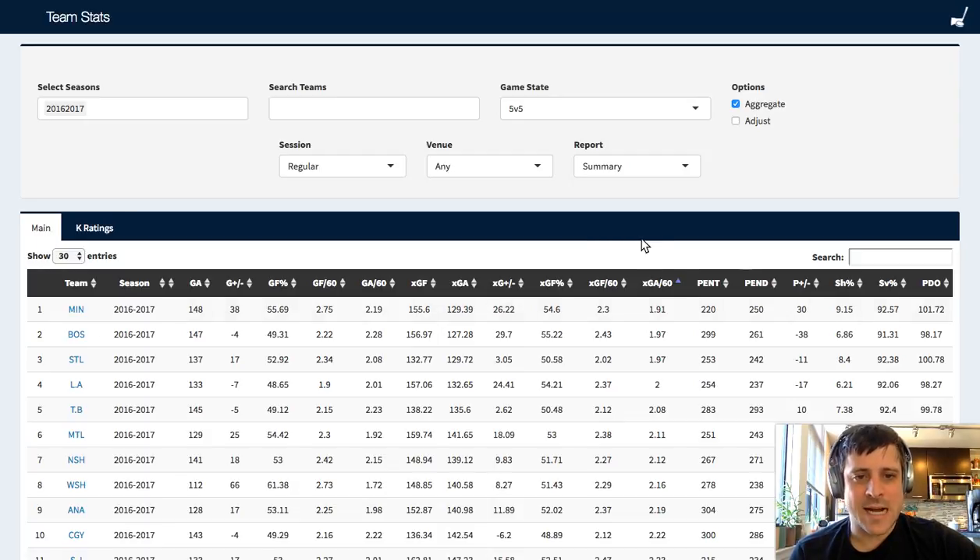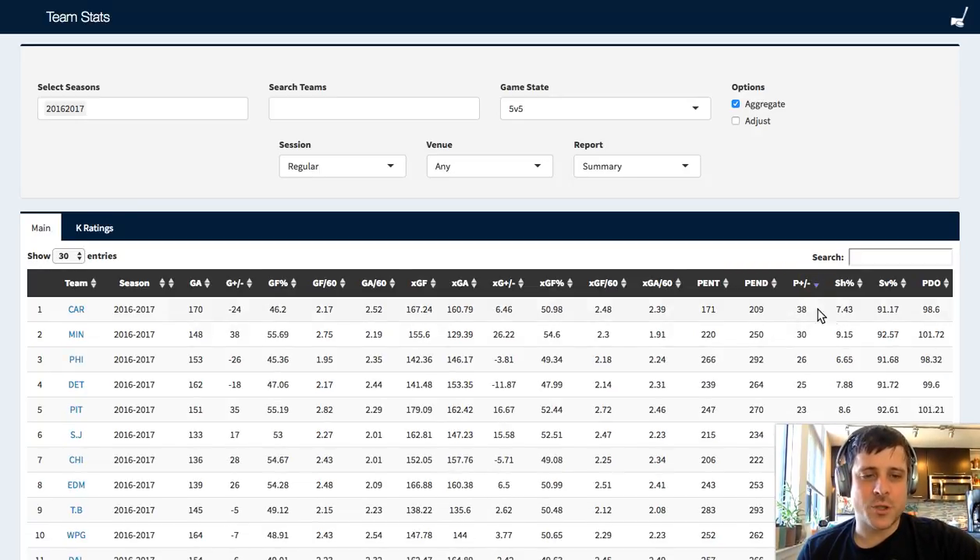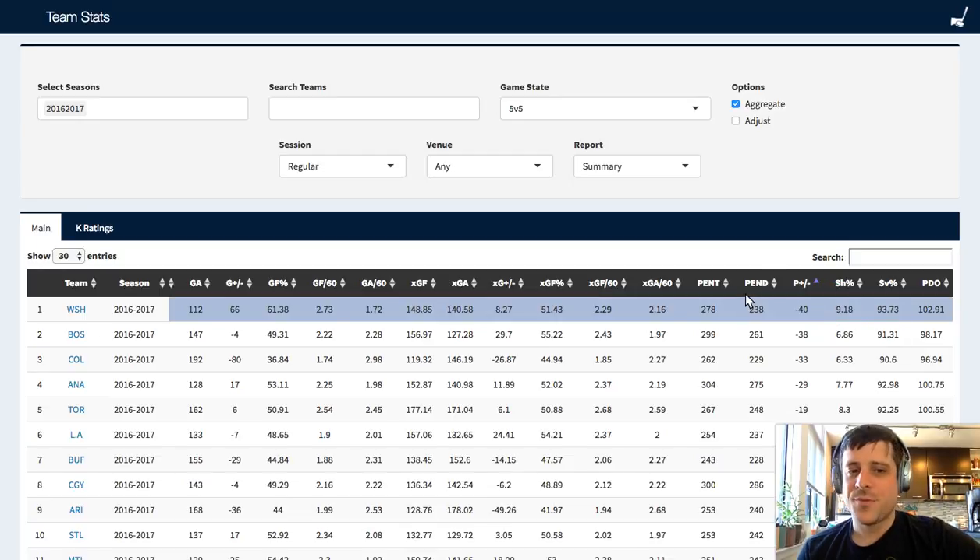Penalties taken versus penalties drawn is a really interesting stat, but it's a little more interesting when you look at individual level. Tom Wilson from a couple seasons was really remarkable. Marcus Johansson is one of those players that just doesn't take any penalties. Up in Toronto, Nazem Kadri is really special at drawing penalties. So penalty differential - who had the worst last season? It's your Washington Capitals. They just had a penalty problem, drawing them way too much.